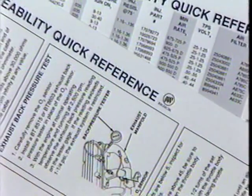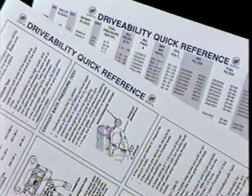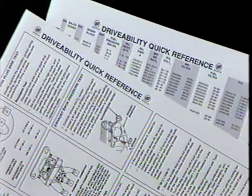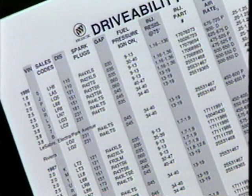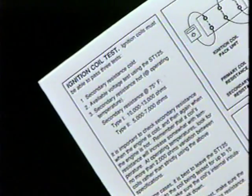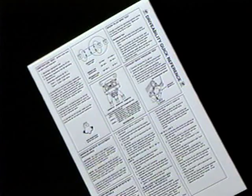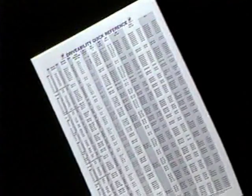This program includes a laminated Buick drivability quick reference chart. This chart contains information that is used every day and has always been available but in the past took some looking for. Included on the chart are specifications such as spark plug gap, fuel pressure, and fuel injector resistance. Also listed are part numbers of filters and other routinely used tune-up components. The backside contains procedures for testing ignition coils, plug wires, and exhaust back pressure, as well as steps for adjusting minimum air rate on various engine families.